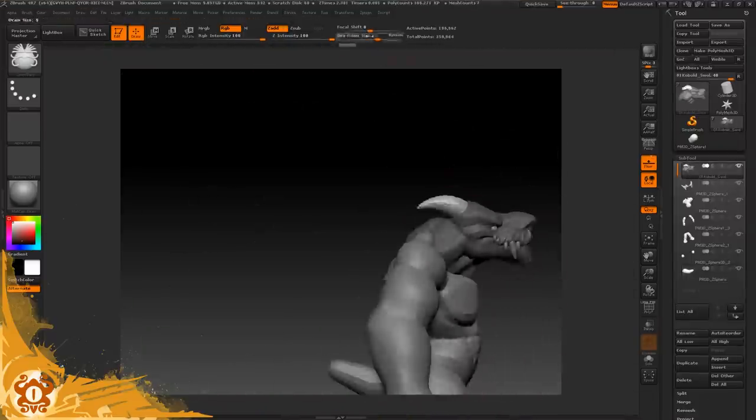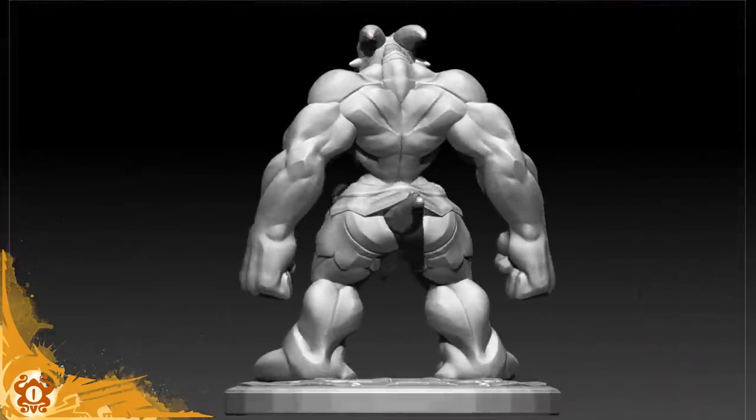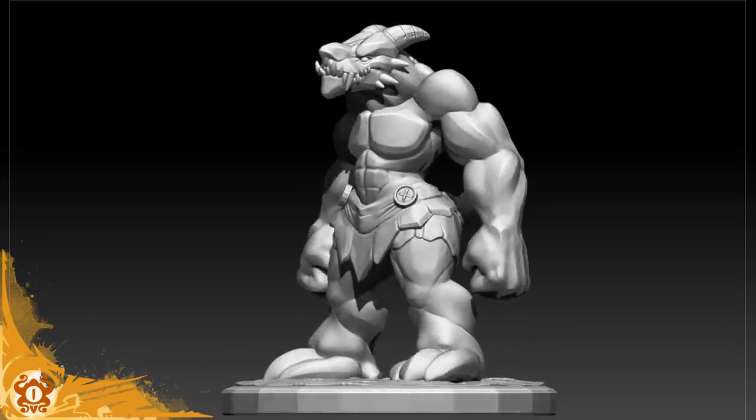Goddamn, he thick! I feel like this is the kobold you throw at your party if you just really want a TPK — just the most ironic TPK.